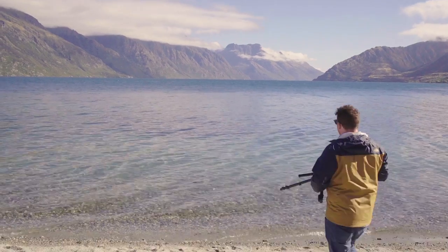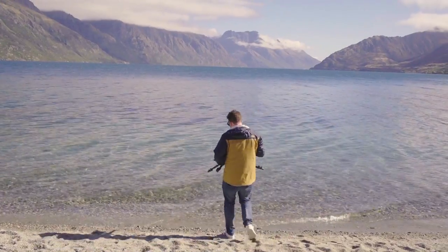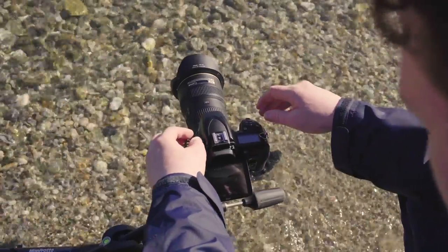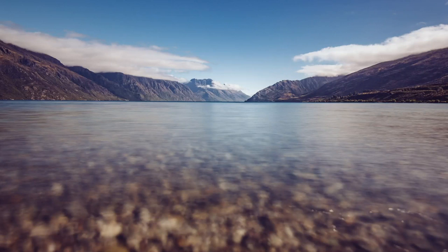Another variation you can do with this scene is use a wide-angle lens and a long exposure as well to get the water nice and smooth, but with a lot more of that water in the scene rather than the mountains. It's a totally personal preference. Basically, what we're going to do is move the tripod into the water — same neutral density filter, same exposure settings, same everything — and I'll show you what that looks like.